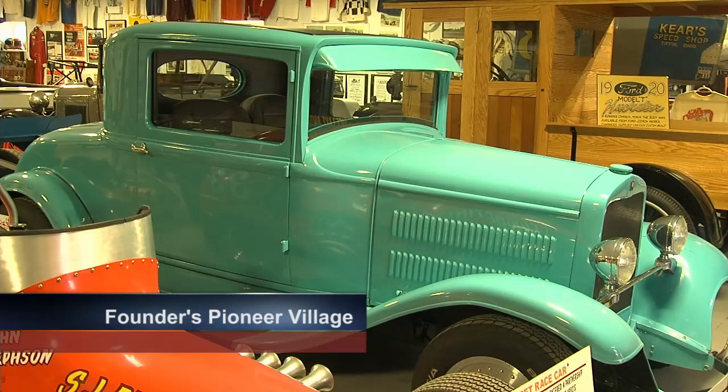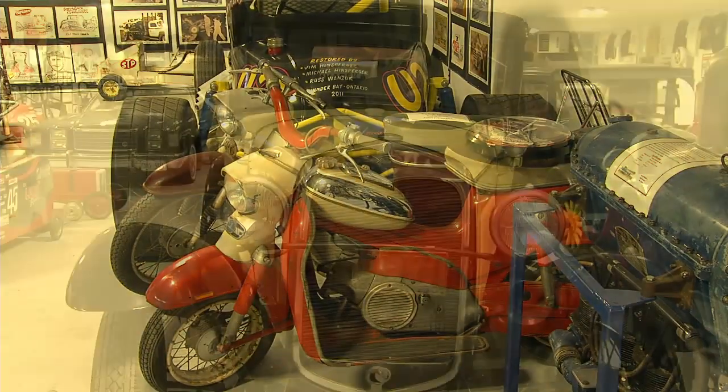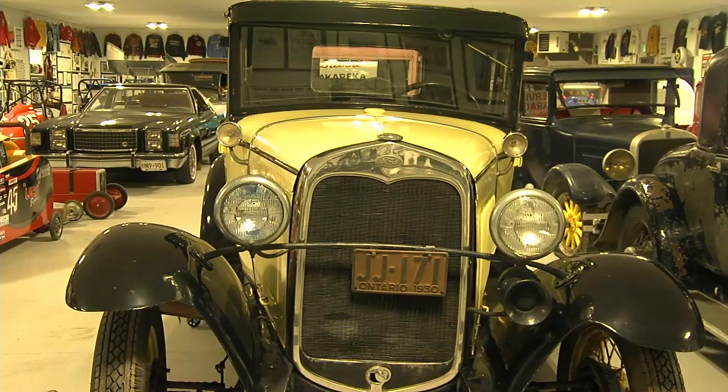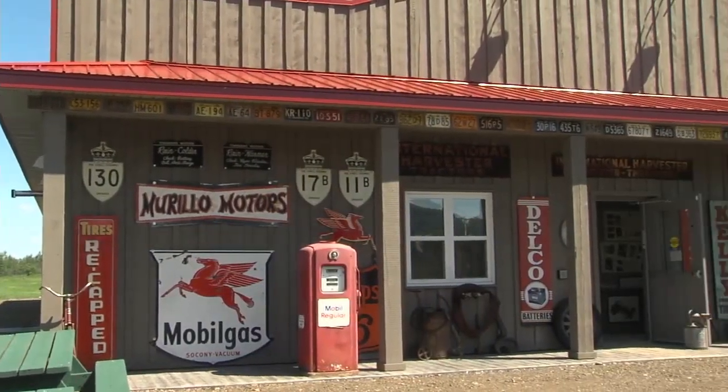Russ's Garage started from a personal antique car collection and auto memorabilia put together by long-term resident Russ Wanzuk. Much of that collection is now being displayed inside this new building at the Founders Pioneer Museum.